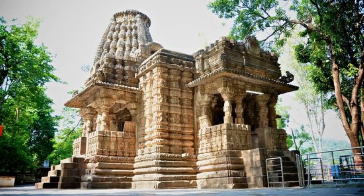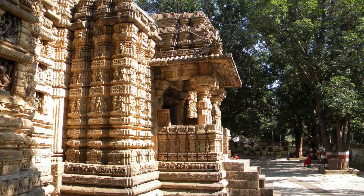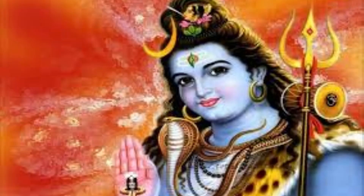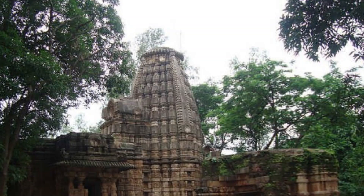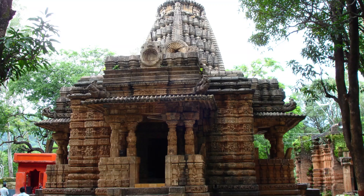Are you aware that this temple is older than the famous one at Khajuraho? This is a complex comprising four temples dedicated to Lord Shiva. The main shrine is the Bhoramdev temple built in stone. On the left side is the Ishtalik or brick temple, which I could see was in a dilapidated condition. On the right, I could see the newly built red coloured shrine dedicated to Lord Hanuman.